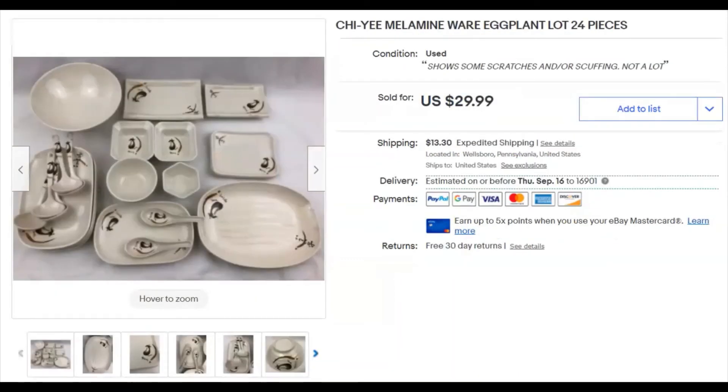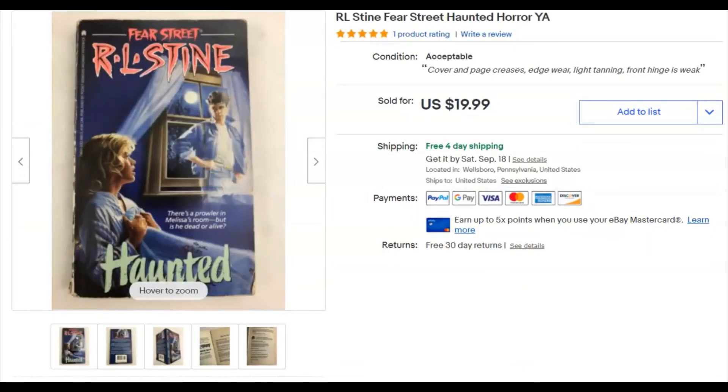A big lot of melamine dinner plates — condition was really good, pretty neat little eggplant design on them. I paid five dollars for them, listed them January 26, 2019, and they sold August 19th for $30 plus shipping. Impressive profit, but they took a long time to sell.